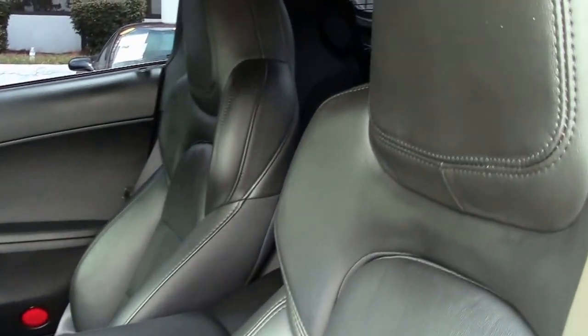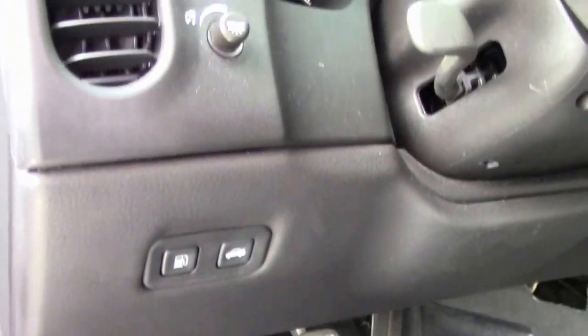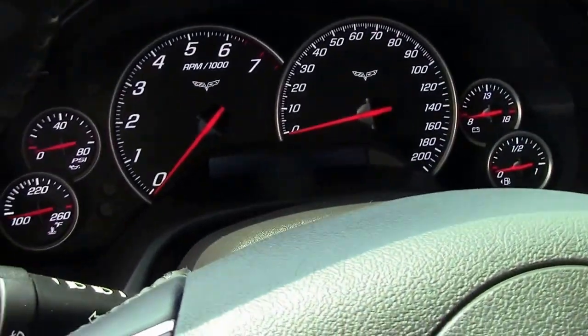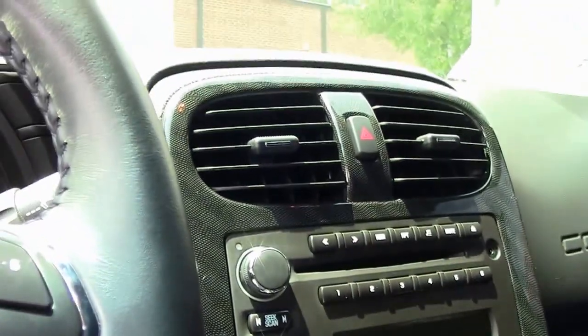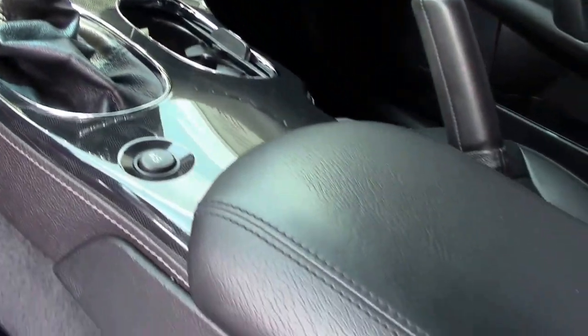It's a six-speed manual transmission, CD, XM, MP3 stereo with front input, and it's got dual power seats with airbags — as you can see, they're in great shape. It's also got keyless start and entry, and the electric rear hatch pull-down.